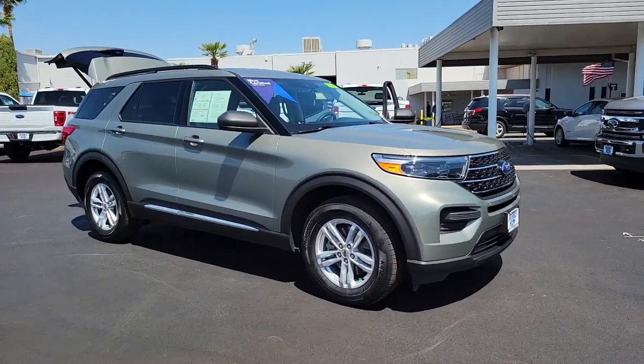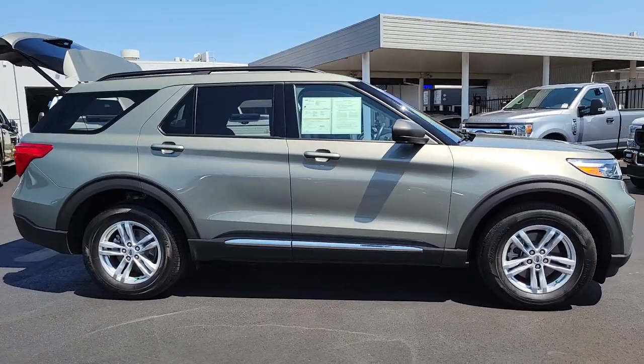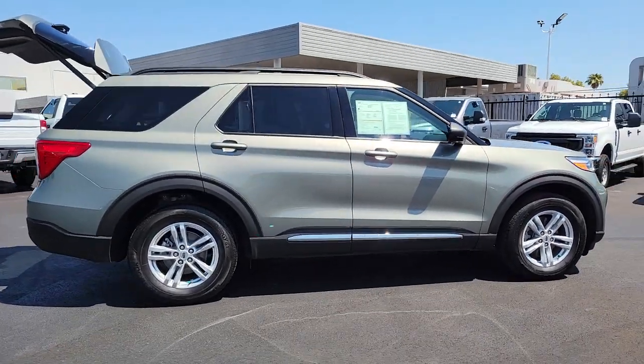You will be amazed by this 2020 Ford Explorer. With less than 15,000 miles on the odometer, this vehicle stands out from the rest.